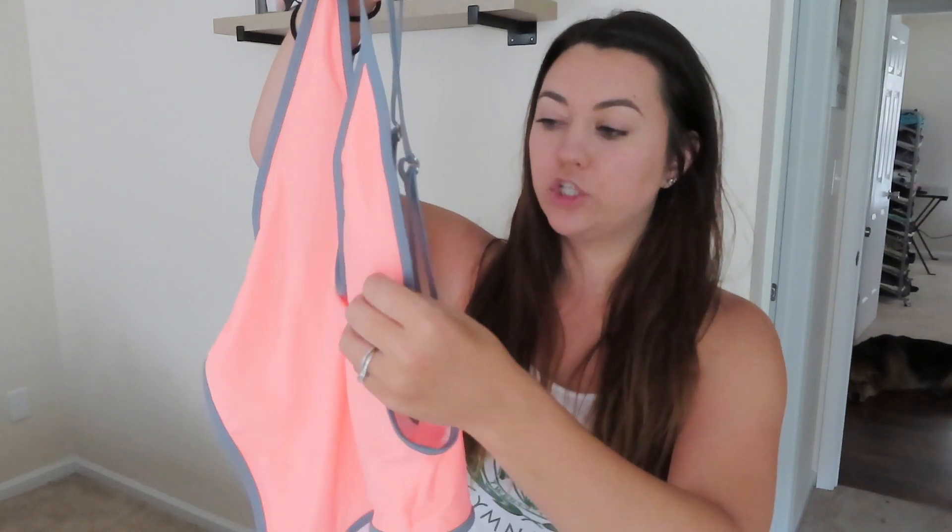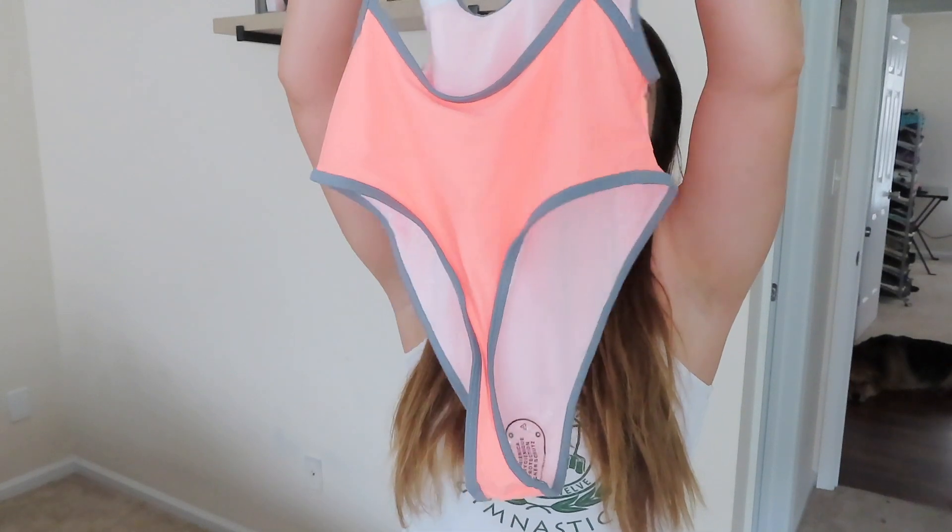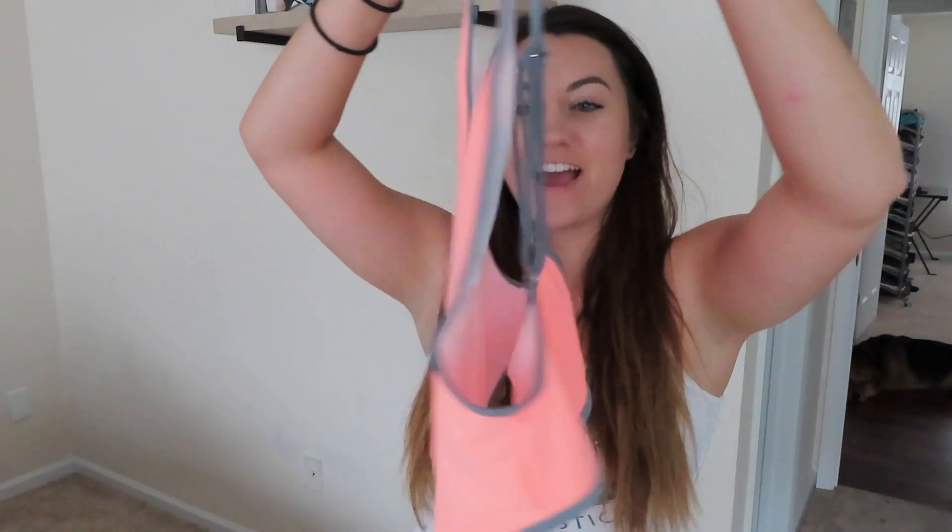The second one-piece is definitely a little more sexy — it shows a lot more skin, so if you're not comfortable with that, probably don't get this one. It's a peach color with gray detailing around the whole bathing suit. The top has a low V-neck so you'll show some cleavage, and the arms cut down really low giving some side boob. The back is open and cuts down to pretty much a thong, so your butt is out. It's definitely a booty-and-boobie bathing suit!